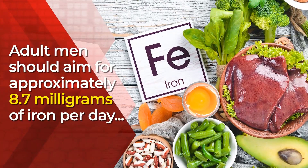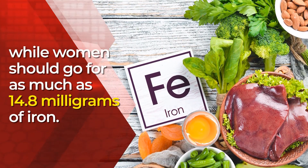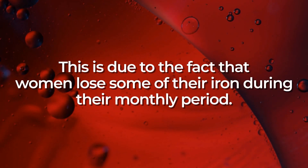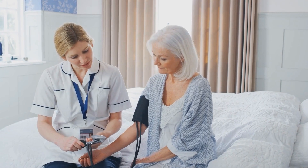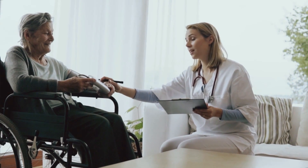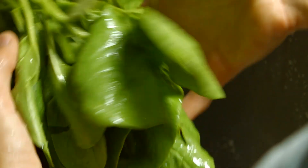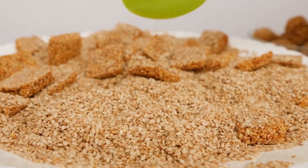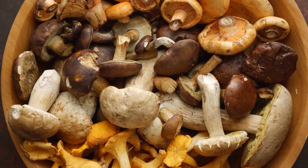Adult men should aim for approximately 8.7 milligrams of iron per day, while women should go for as much as 14.8 milligrams of iron. This is due to the fact that women lose some of their iron during their monthly period. Doctors also recommend that postmenopausal women over the age of 50 decrease their iron intake, with the goal of ingesting 8.7 milligrams per day. Try dark leafy greens like spinach and silverbeet, legumes like red kidney beans and edamame, nuts and seeds like pumpkin seeds, sesame seeds, and cashews, grass-fed red meat, broccoli, mushrooms, and olives.